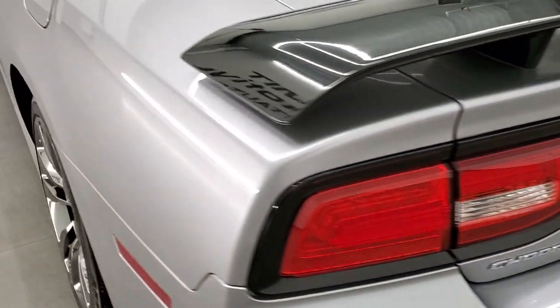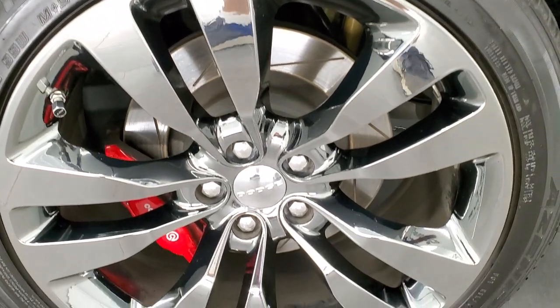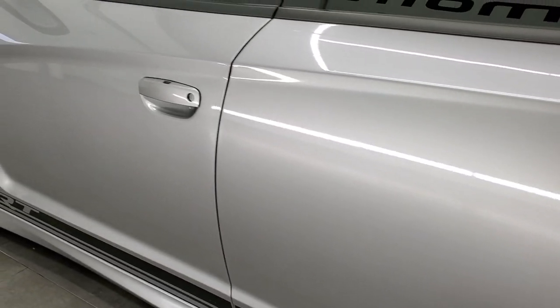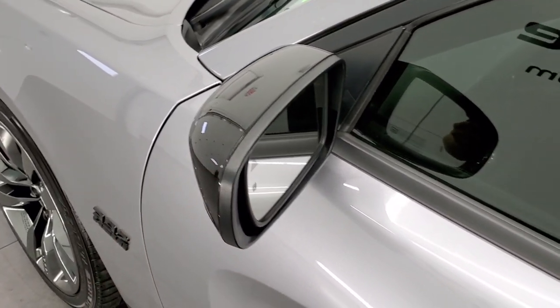Coming around the driver's side, it's just as clean as the passenger side — no dents or dings on the rear quarter. The back rim is in excellent shape as well. Down the rest of this side of the car looks really good. It does have the enter-and-go system, blind spot monitoring, heated mirrors, and painted mirrors.